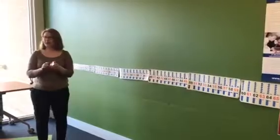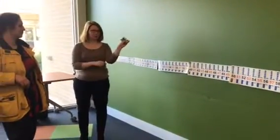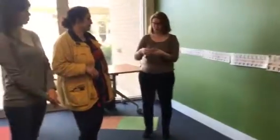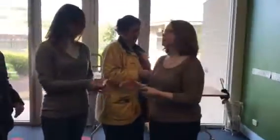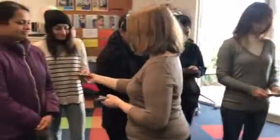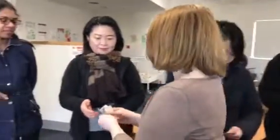Another thing you can do with children is ask them to line the numbers up — from zero to 100. That's going to be a very big activity. Imagine you have all these numbers, and then you can start placing them. So where would we put zero? Let's start there.